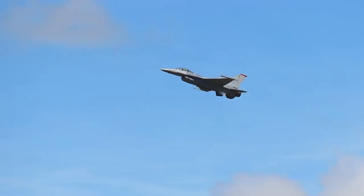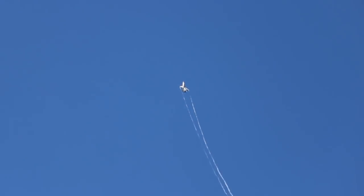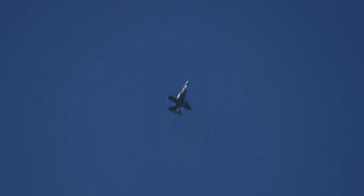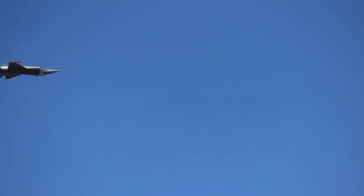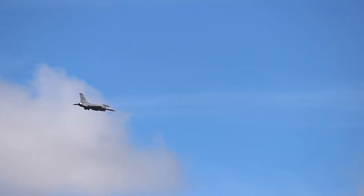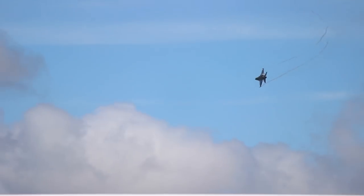The General Dynamics F-16 Fighting Falcon is a single-seat multi-role fighter. Its blend of small size and powerful engines gives it incredible manoeuvrability — in fact, the flight computer has to limit the aircraft to 9Gs. This is achieved by having negative stability and low wing loading.